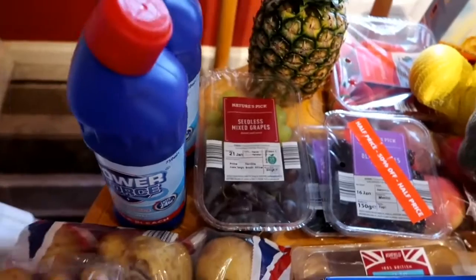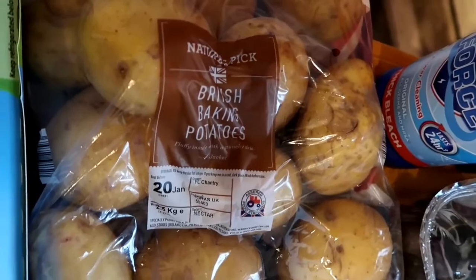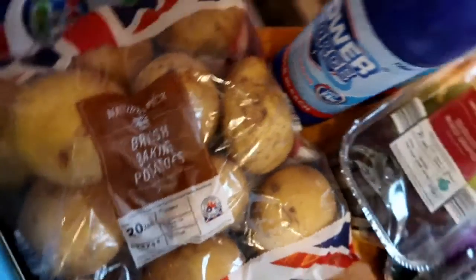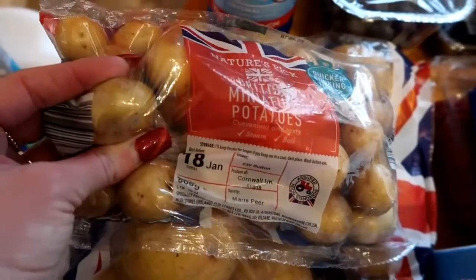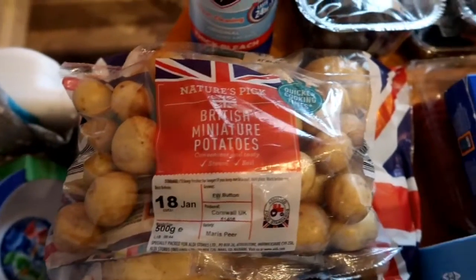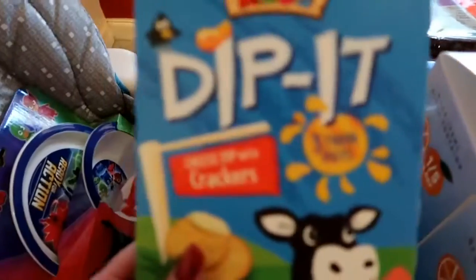I've also got some mixed seedless grapes, a bag of baked potatoes because they work well for anything — chips, jacket potatoes, mash, you name it. And I got these mini potatoes too; I think they're really cute, I'll put them in the oven with some seasoning.